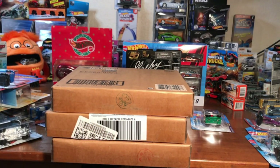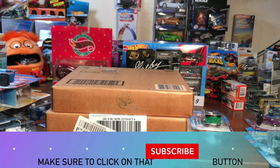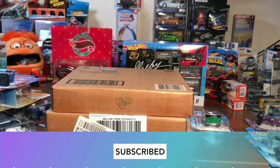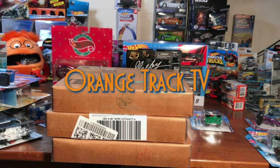Make sure to subscribe so you don't miss out on any of these giveaways — this December is definitely going to be a busy giveaway month. Don't forget to subscribe, ring that bell so you can get the notifications, make sure to watch my videos, and thanks for watching — we'll see you later!